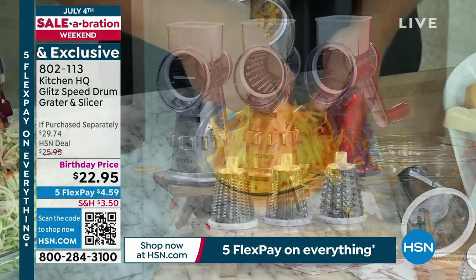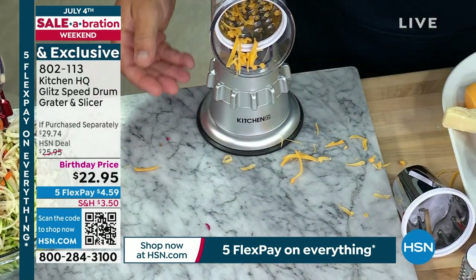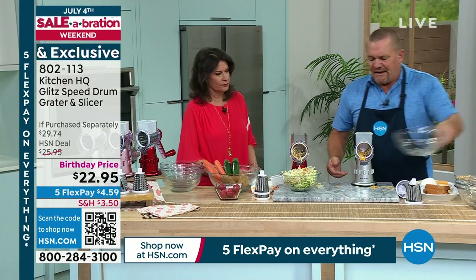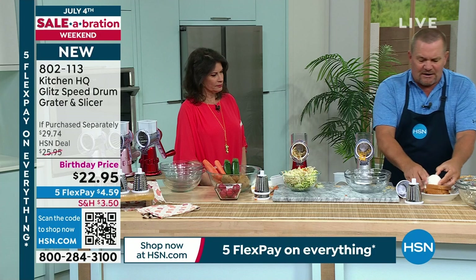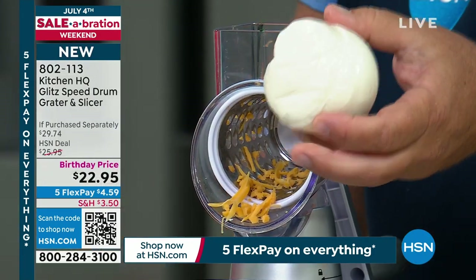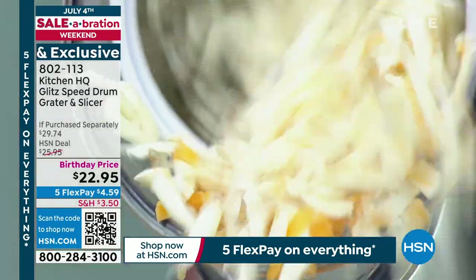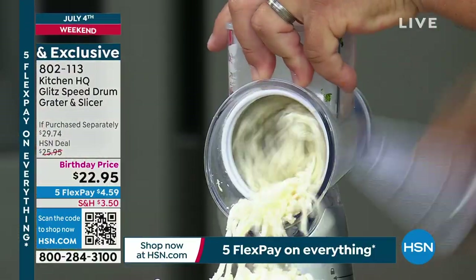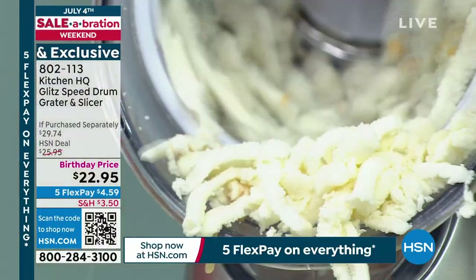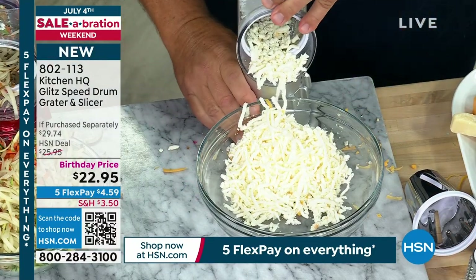For taco night, enchiladas, tostadas, salad, or chili — fresh grated, not in a bag already. Here's a ball of wet mozzarella. If you've ever tried to grate wet mozzarella before, it's almost impossible. But with this machine, all you do is turn the handle and everything goes in the bowl in front of the machine. Wet mozzarella, that quick and easy.